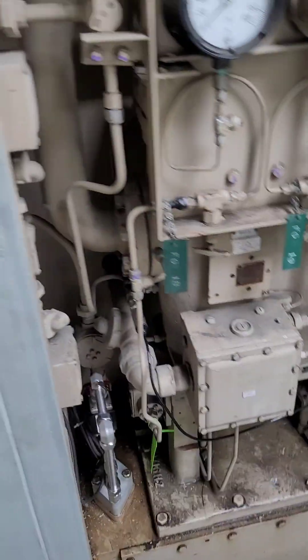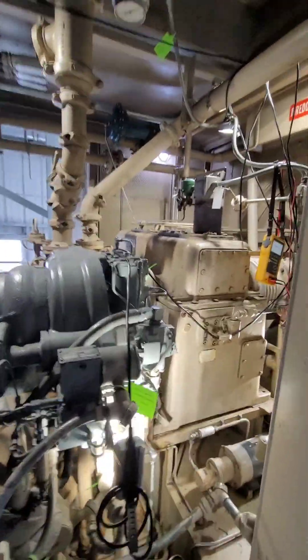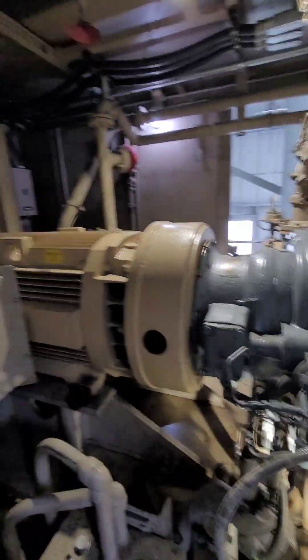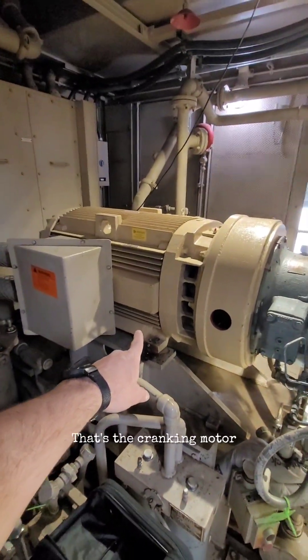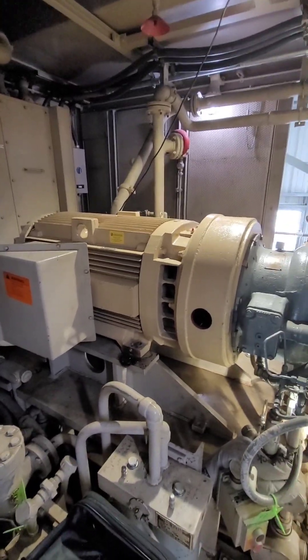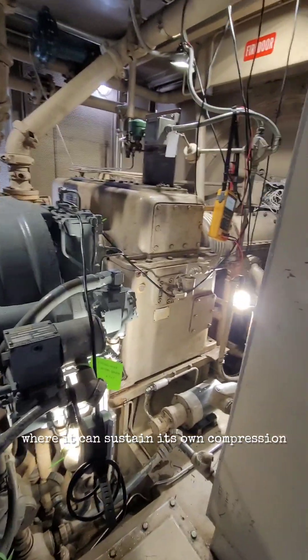The gas cabinet. Slowly and surely the beast is roaring to life. The whirring of motors — look at that motor, by the way. That's the cranking motor. That's what cranks the Frame 5. That's what gets it spinning fast enough to where it can sustain its own compression.